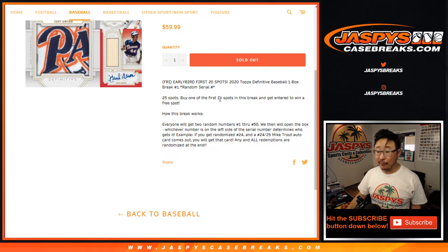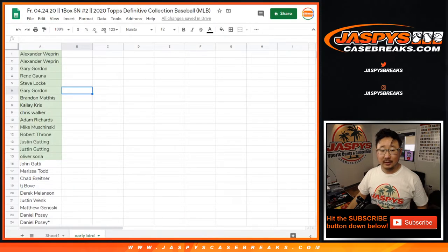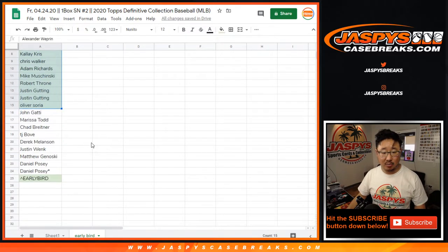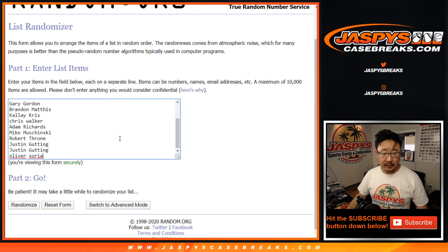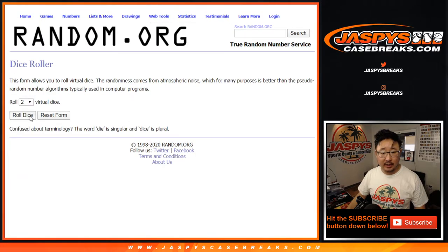Now, if you're one of the first 15 spots taken in this particular break, you have a chance to be the early bird that catches the worm right here, which is an extra spot in this break. So let's put your names in this blank list right here. Let's roll it.